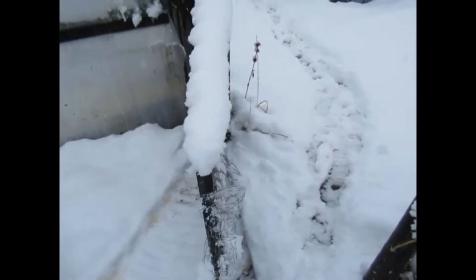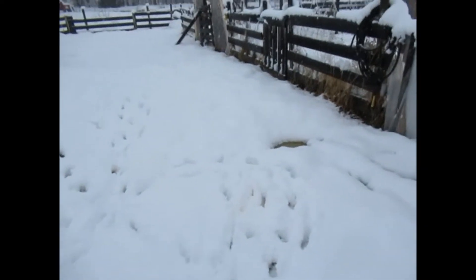Here we are. It's April 28th, 2022, and we woke up to a snowstorm. Let's check out the greenhouse.